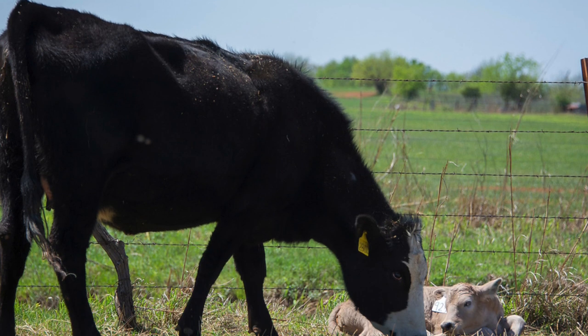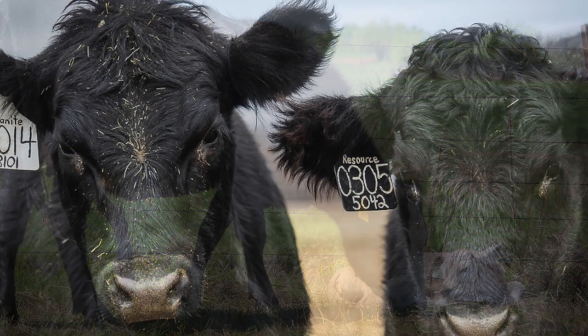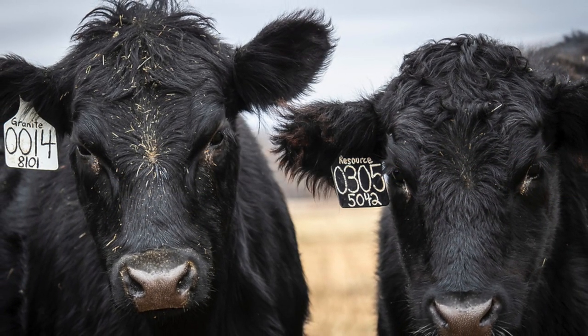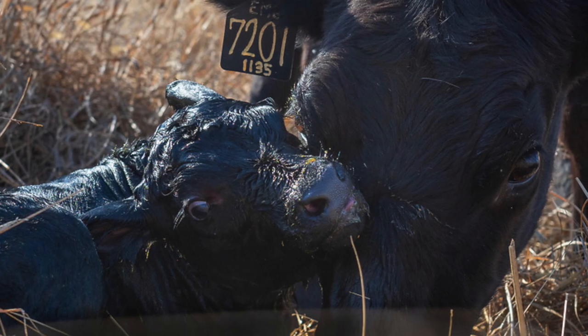Why do we talk about body condition scores and why are they important? The biggest constraint we have to getting cows to calve and wean a calf every 12 months is that postpartum interval in which we've got to get them rebred in 80 to 85 days.